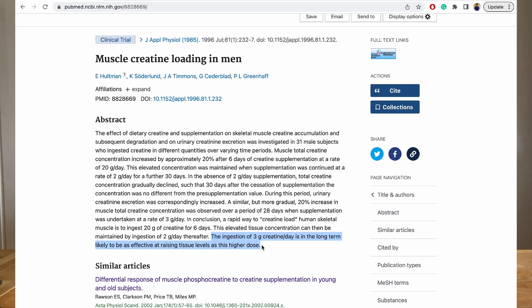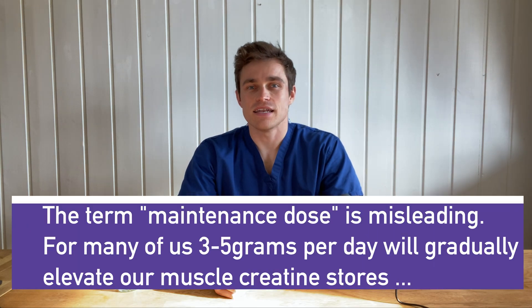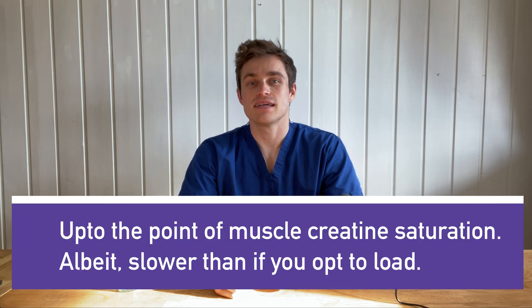What this suggests is that most people taking three to five grams per day as a maintenance dose are actually taking enough to slowly raise their muscle creatine stores up to the point of muscle saturation. The term 'maintenance' is a little off-base because if your muscles are not already saturated, this will likely be enough to raise your muscle creatine levels to the point of saturation slowly but surely.